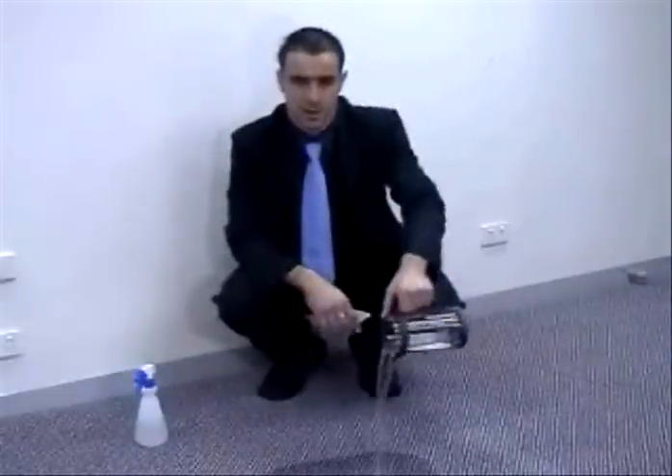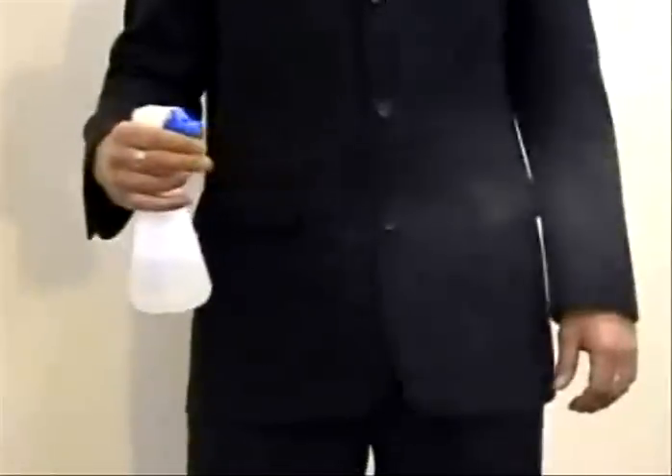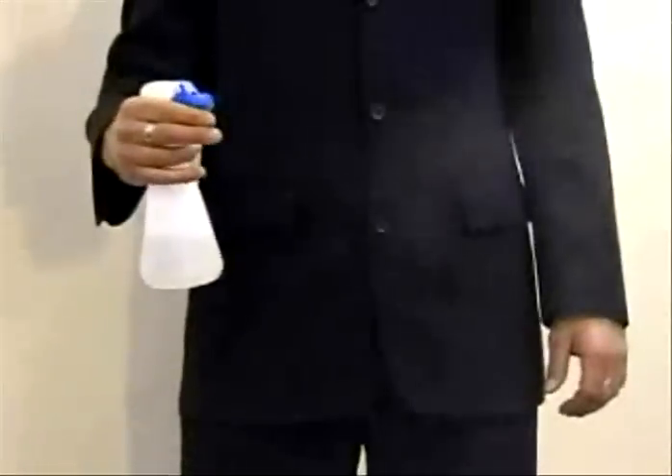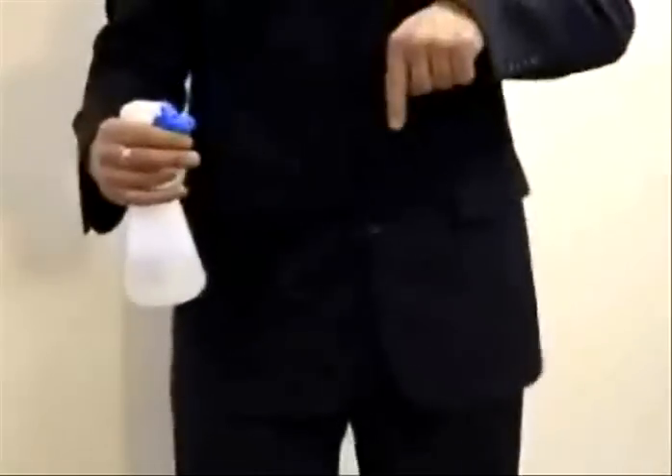Common mistake number two: the carpet might still be a little bit smelly. That tells me we haven't used enough water to flush the carpet. We need to flush the carpet with plenty of water to release the odours. Don't use chemicals and don't use lovely smelling deodorising sprays. Spraying these chemicals in the air — where do they fall? They get onto the carpet, locking the odours and smells into the carpet.